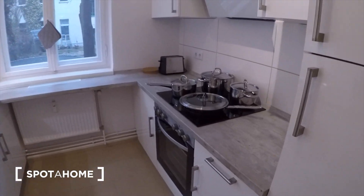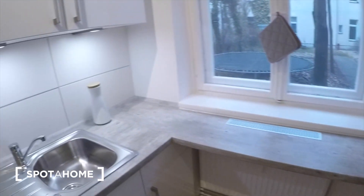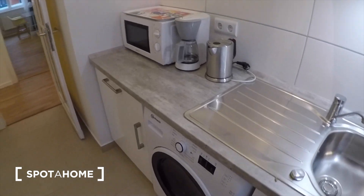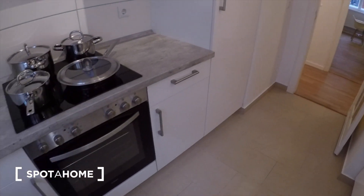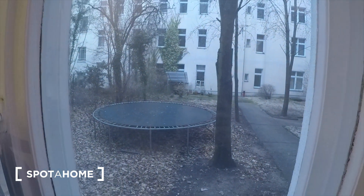Here you have your fridge, your oven. There's a washer that's also a dryer. All of your cutlery and things are there, cups and things. The apartment is on the ground floor, so there you can see a really big courtyard.